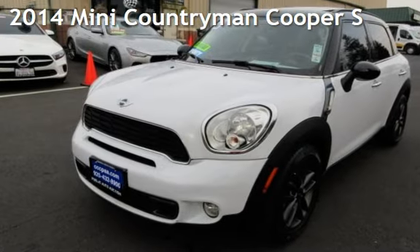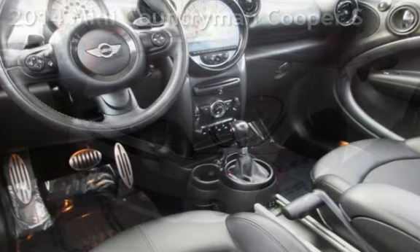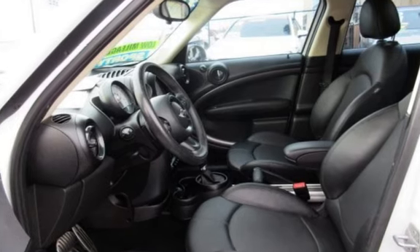Presenting a pre-owned 2014 MINI Countryman. This four-door wagon has a four-cylinder, 1.6-liter I-4 engine, with front-wheel drive and an automatic transmission.